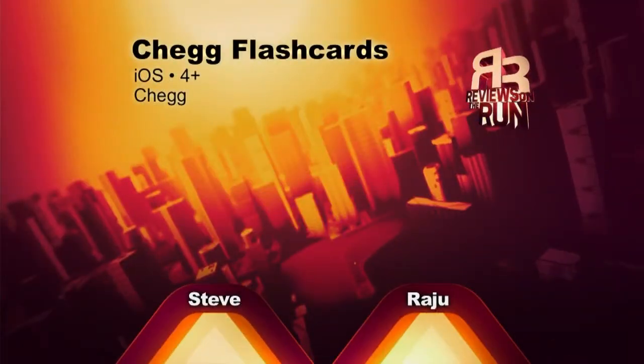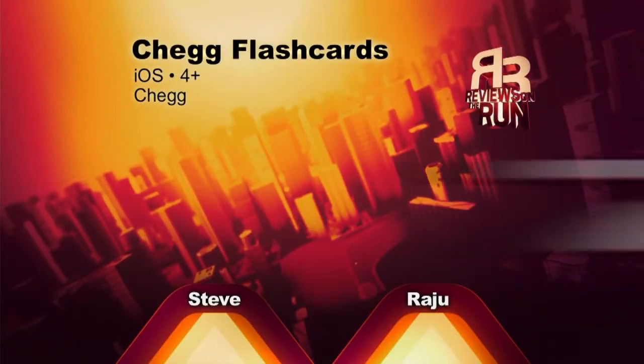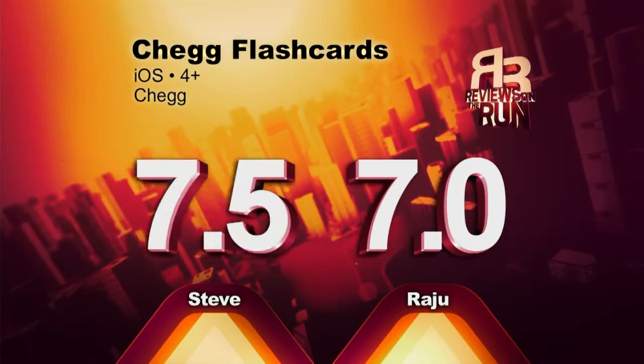I did feel this was a bit bare bones, but that's what it says it is. For me, Chegg Flashcards is a 7 out of 10. I thought it was pretty solid — 7.5 for me.